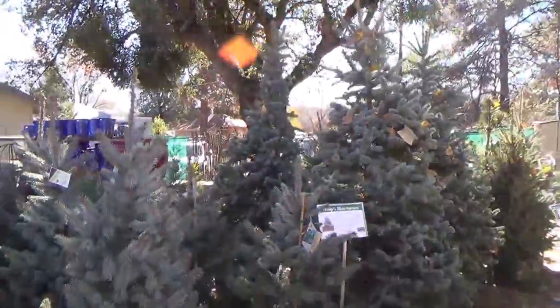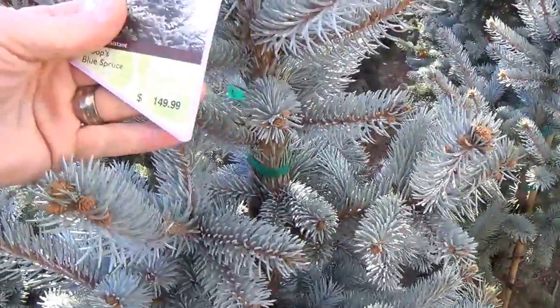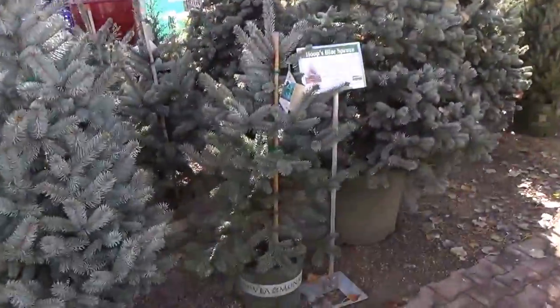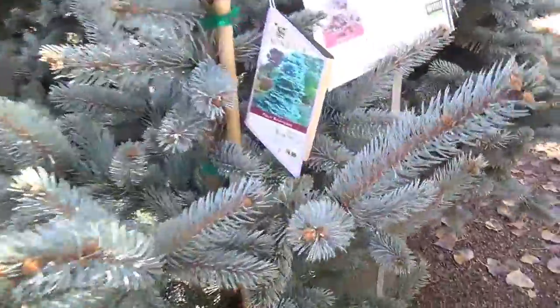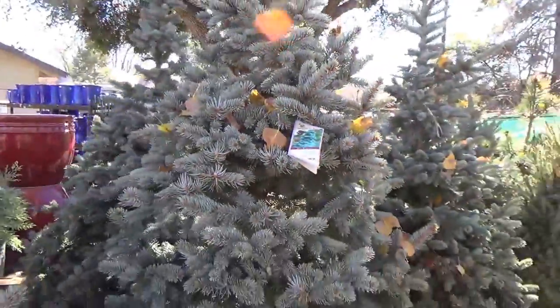We've got them in many different sizes. Usually these are going to be a little more expensive. $149 for this one — it's standing about six feet tall. We've got bigger ones. Smaller ones are going for $74. What's the biggest one? Just go for the granddaddy of them all — $399. $400 bucks for an instantaneous tree.